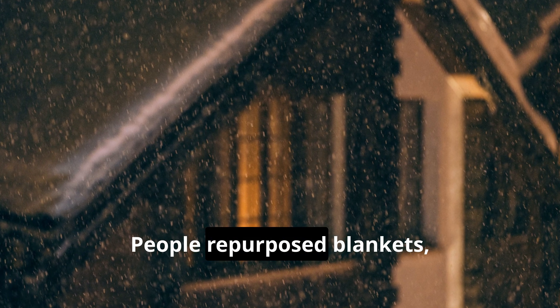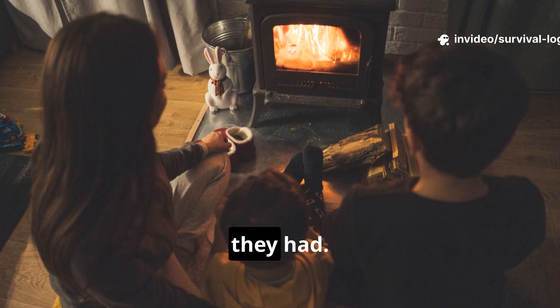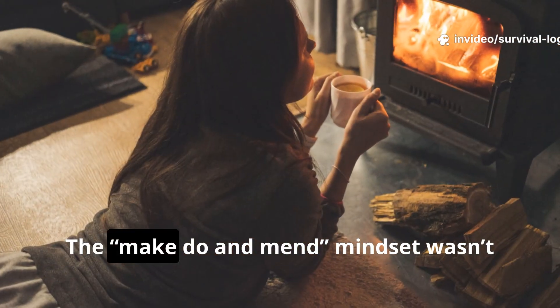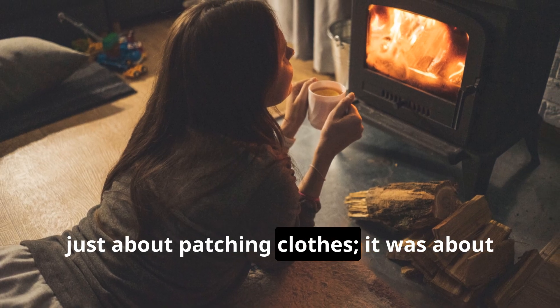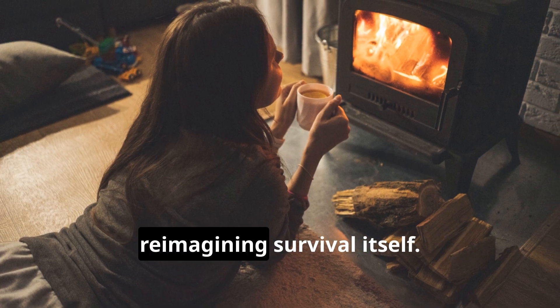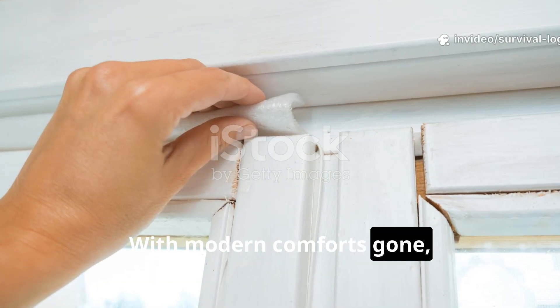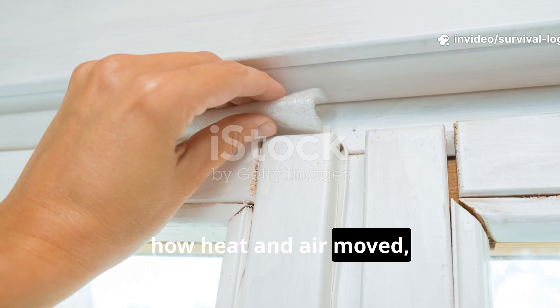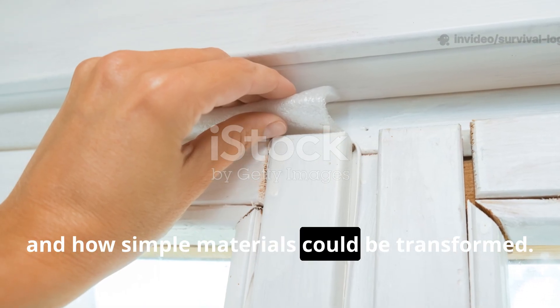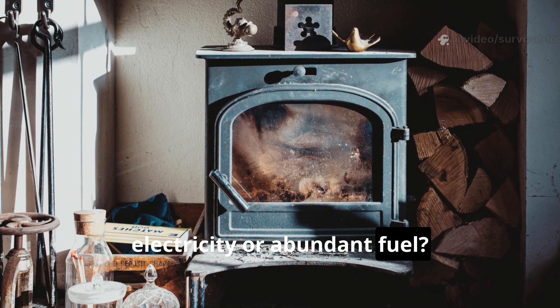People repurposed blankets, insulated with newspapers, and learned to make do with what little they had. The make-do-and-mend mindset wasn't just about patching clothes — it was about reimagining survival itself. With modern comforts gone, people turned to nature's laws, observing how heat and air moved, and how simple materials could be transformed. The challenge: how to heat a home without electricity or abundant fuel.